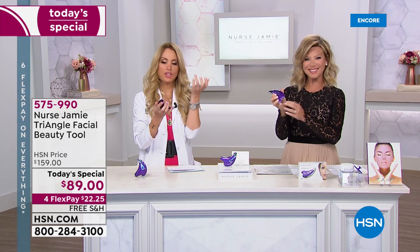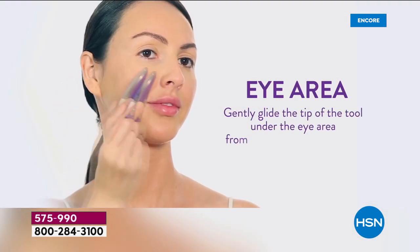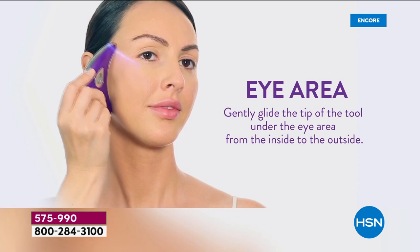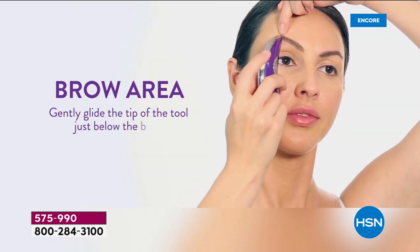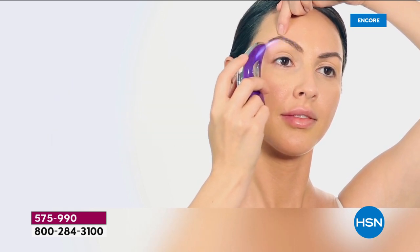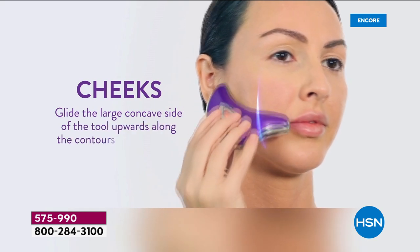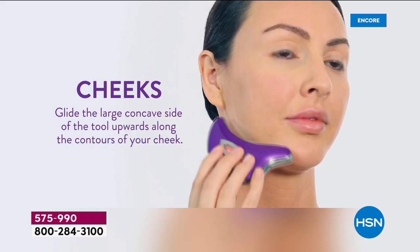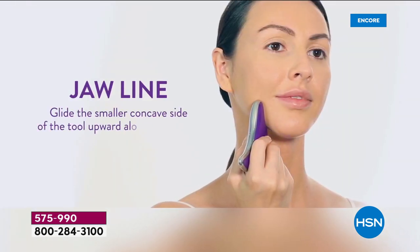I am obsessed with this tool. It is basically three different tools in one, because everywhere you see the silver you can use it in and around the eye area, lift your brow, trace along that brow line. It uses vibration technology with a heating and cooling mode. Then you can trace the cheek line, and in and around eyes, lips, cheek, chin, brow. This tool does everything but drive you to the spa.